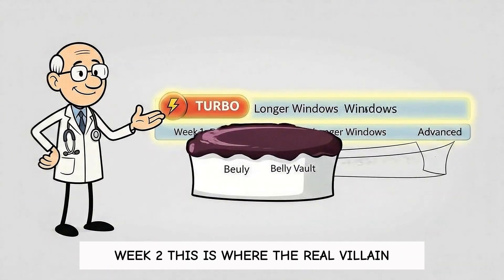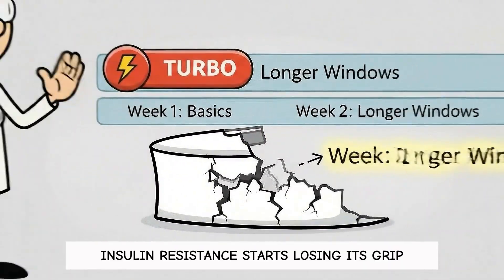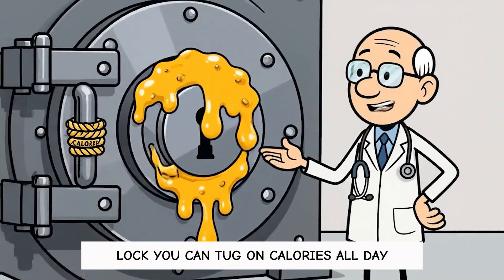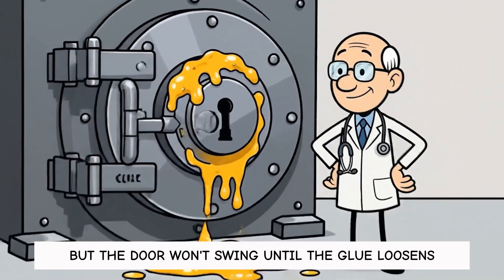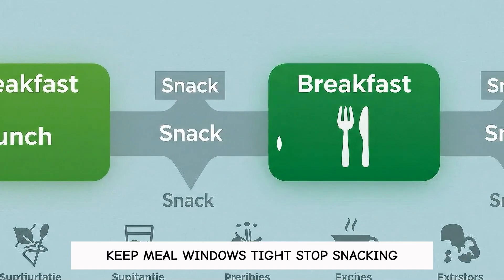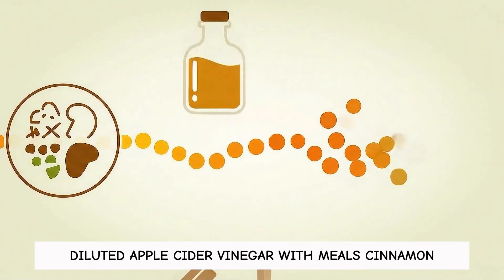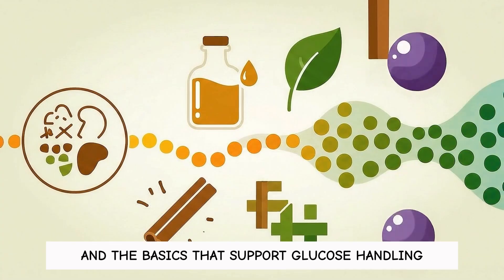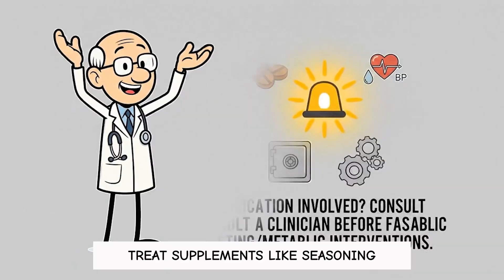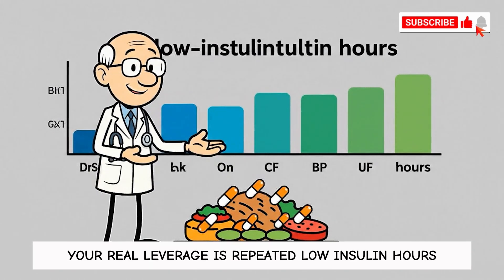Week two is where the real villain — insulin resistance — starts losing its grip. Think of it as sticky glue on the vault lock: you can tug on calories all day, but the door won't swing until the glue loosens. Keep meal windows tight, stop snacking, and use helpful extras if you want them: diluted apple cider vinegar with meals, cinnamon, and basics that support glucose handling like adequate vitamin D, chromium, and vitamin B1. Treat supplements like seasoning, not the meal. Your real leverage is repeated low-insulin hours.